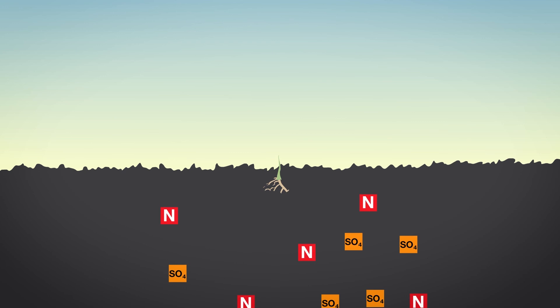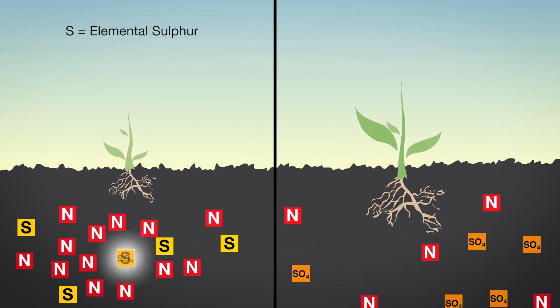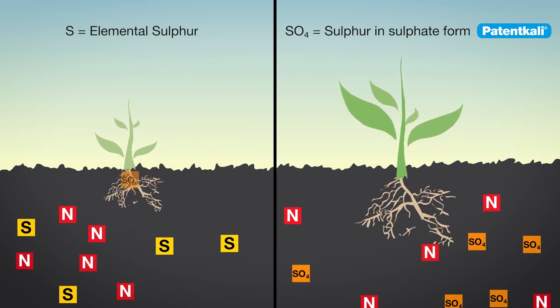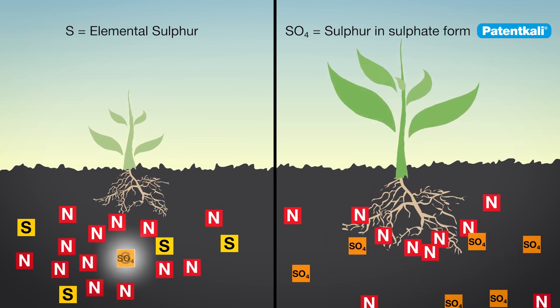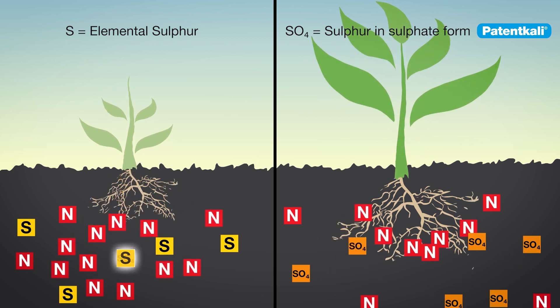The sulfur in Paten Kali is in the form of sulfate. Sulfate is immediately available to plants for absorption and is mobile in the soil. This is not the case with other forms of sulfur such as elemental sulfur or gypsum, where sulfur nutrient uptake needs a relatively long time since the sulfur must first be converted to sulfate in order to be available to plants.